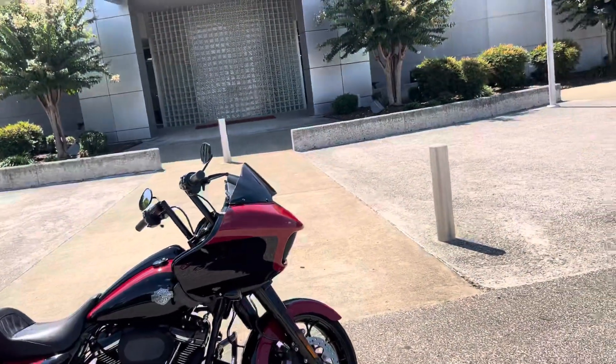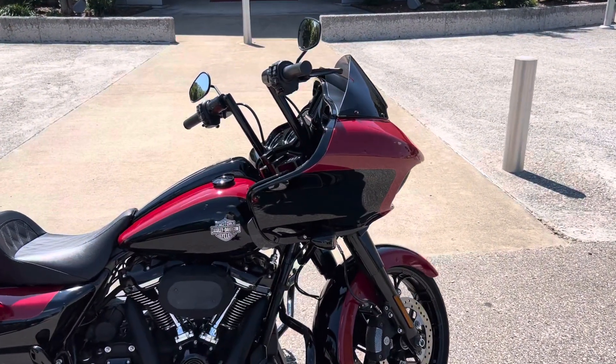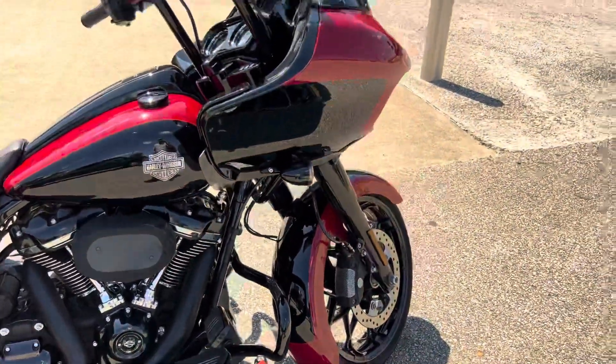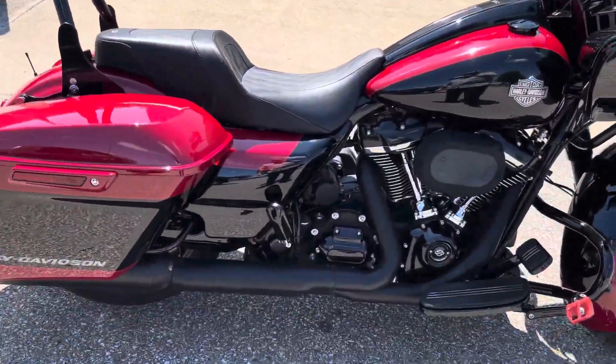Hey, what's up everybody? It's Chris Jackson, your internet sales guy here at Bumpus Harley-Davidson of Jackson, Tennessee. Today I've got this 2021 Road Glide Special. It is in the billiard red and vivid black two-tone paint with the black trim. Got quite a few nice upgrades and accessories on it.